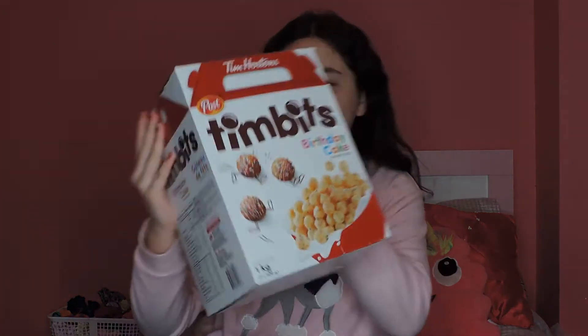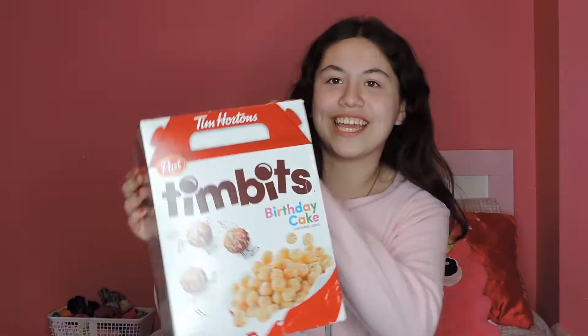Hey guys, welcome to my channel! Today I'll be reviewing the Timbit cereal in the birthday cake flavor. If you guys don't know, Tim Hortons is like a fast food restaurant in Canada, and they made a cereal — interesting! It comes in two different flavors: birthday cake and chocolate.